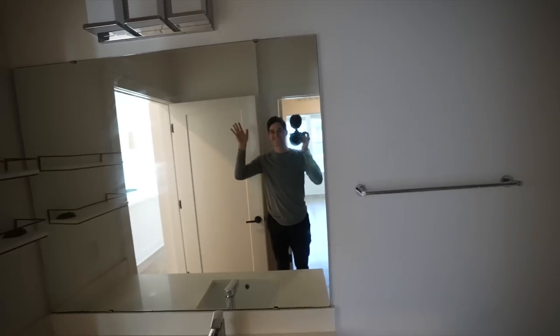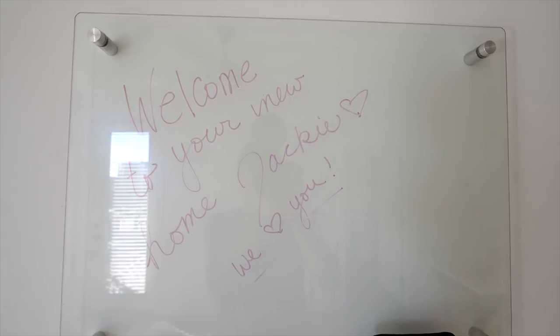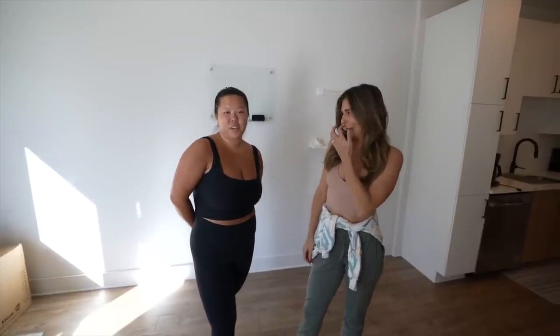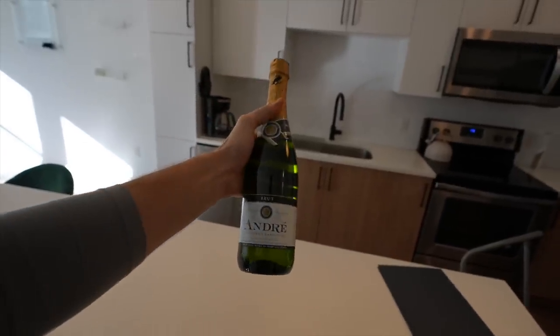These are our last seconds in the apartment, but I'm not as sad as you think because I know who it's going to — one of my best friends from college, Jackie. She was actually my roommate too, and she's moving in. At least we'll see the apartment on her stories and posts. She drove eight and a half hours from New Jersey this morning. Welcome to the new place Jackie — enjoy the bubbly!